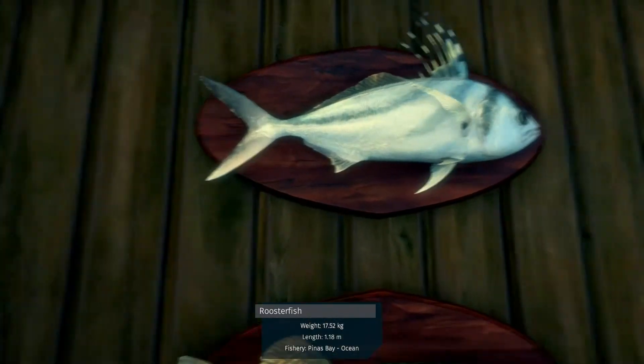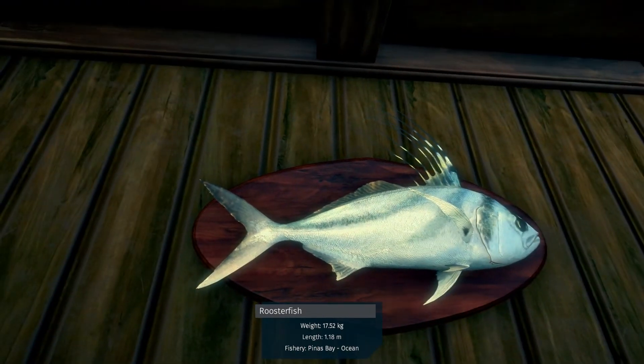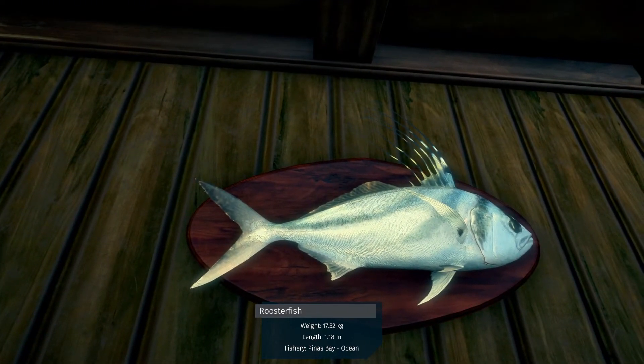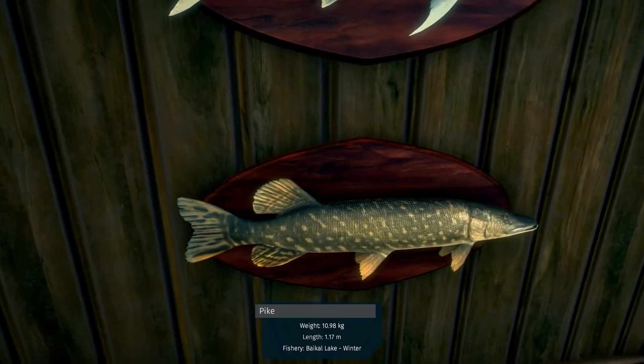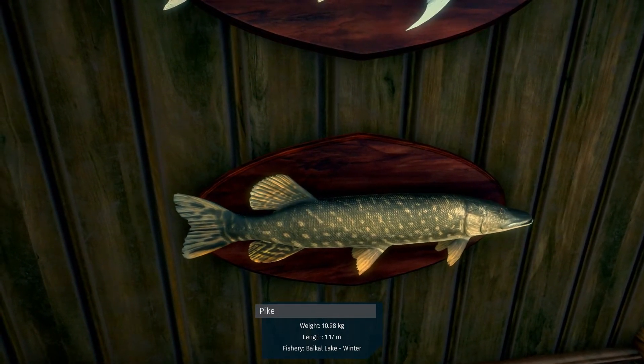Over here we have a roosterfish from the ocean — not a bad one, 1752, 22. We have a pike from winter fishing.